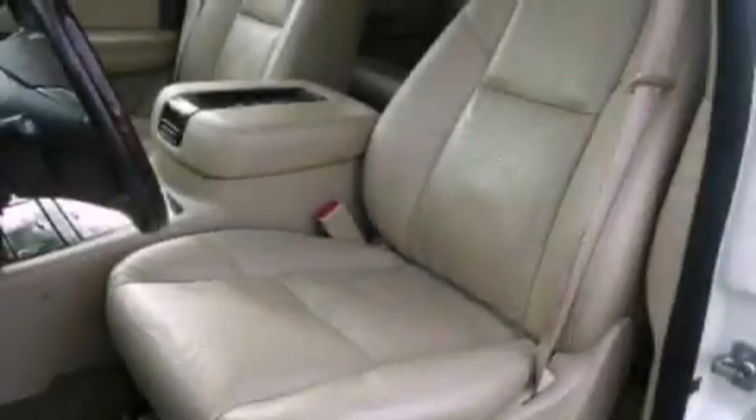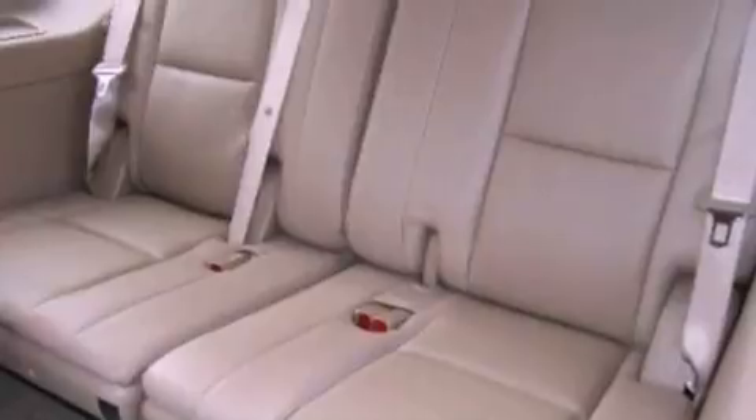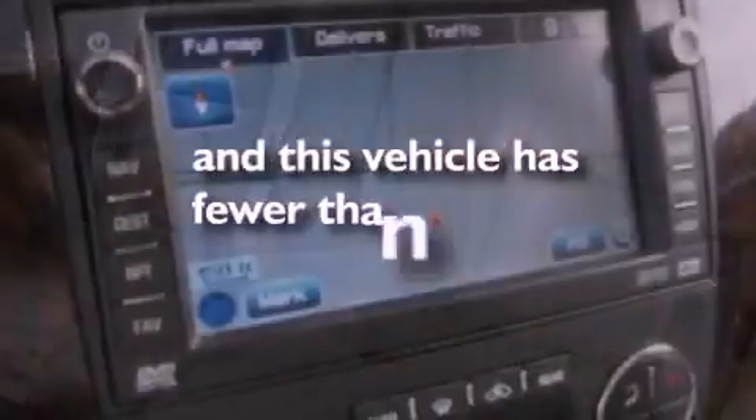Its top features and packages include cooled seats, a power rear liftgate, a DVD player, a trailer hitch receiver, stylish premium wheels, traction control, air conditioning, and this vehicle has less than 40,000 miles.